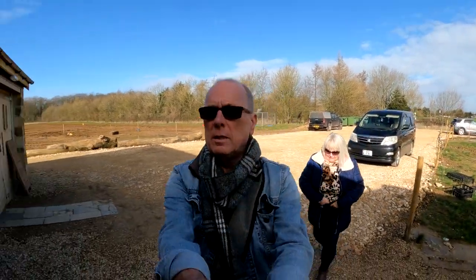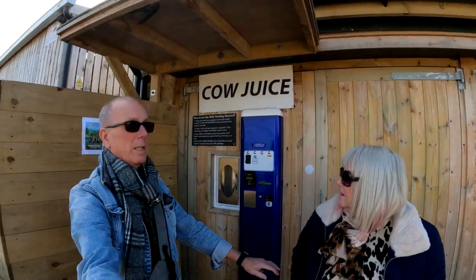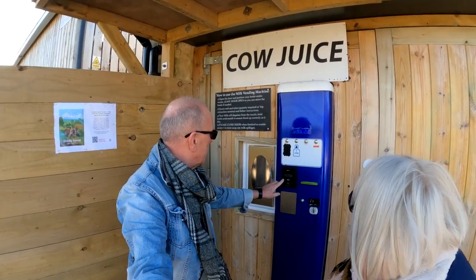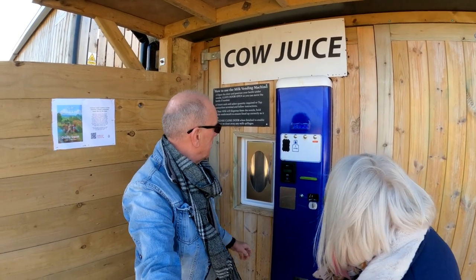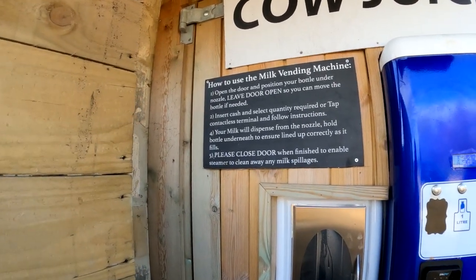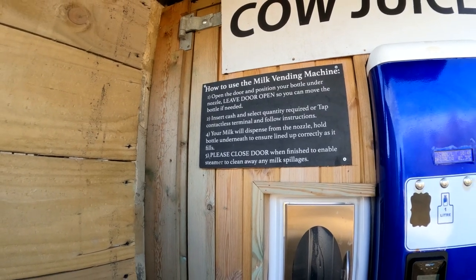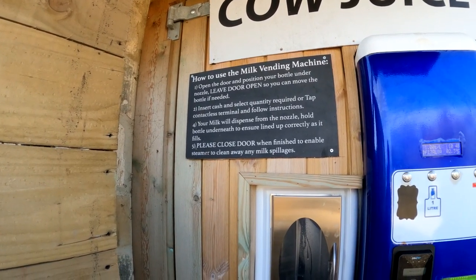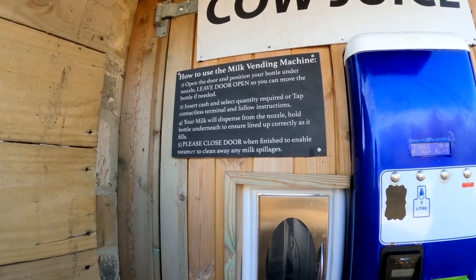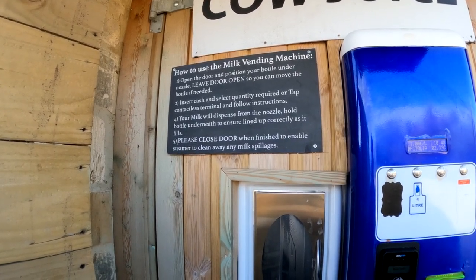Is it working? So we're here at the famous cow juice machine at Diddly Squat Farm Shop. How to use the vending machine: open the door and position your... oh, you have to bring your own bottle. Have we got an empty bottle? No, we haven't. Maybe next time. Insert cash, select quantity — your milk will dispense from the nozzle. Hold the bottle underneath to ensure it's lined up correctly as it fills.